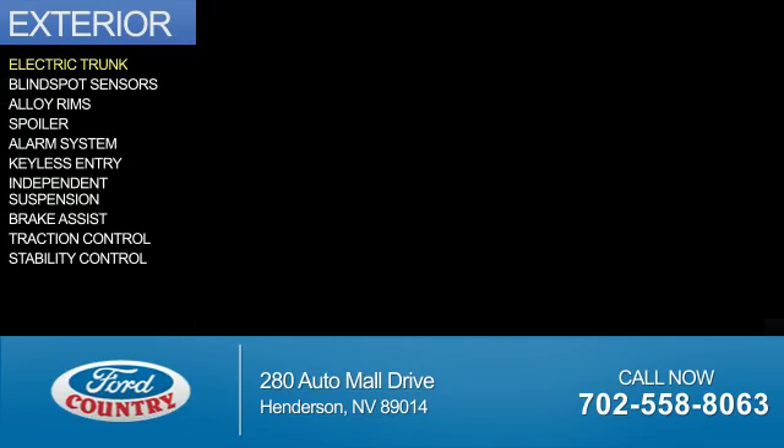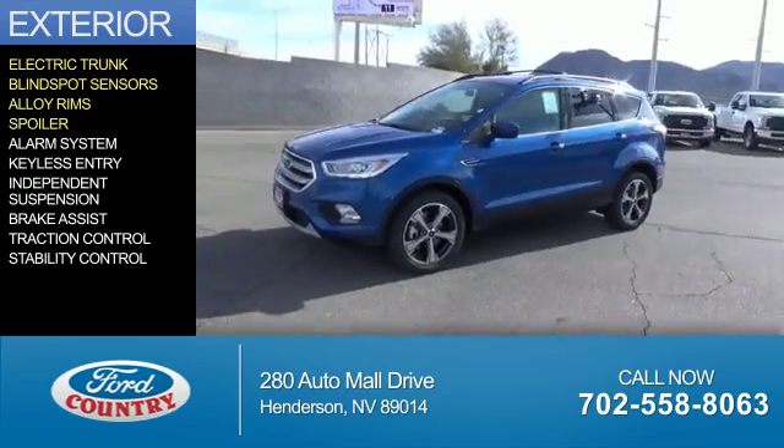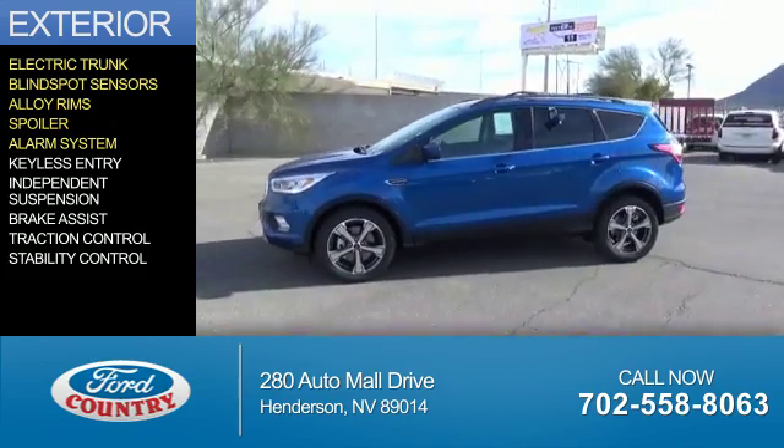The features include electric trunk, blind spot sensors, alloy rims, a spoiler, an alarm system, and keyless entry.